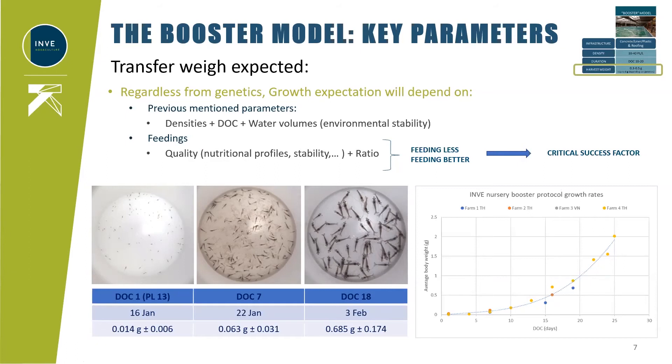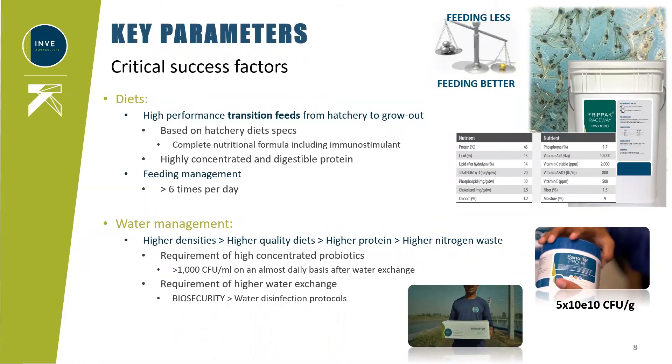Going deeper into critical success factors, particularly the feeding phase: the more complete the feeding profile in terms of active and nutritional profile, and the better the stability in water, the lower the stress of the shrimp and environment, and the better the shrimp metabolism and faster the growth. The only way to achieve this is by using specific transition diets with a very similar profile to those used in hatchery, such as a free pet Raceway diet. These specific transition diets need highly concentrated and digestible proteins with the most complete nutritional values to maximize growth and return on investment.